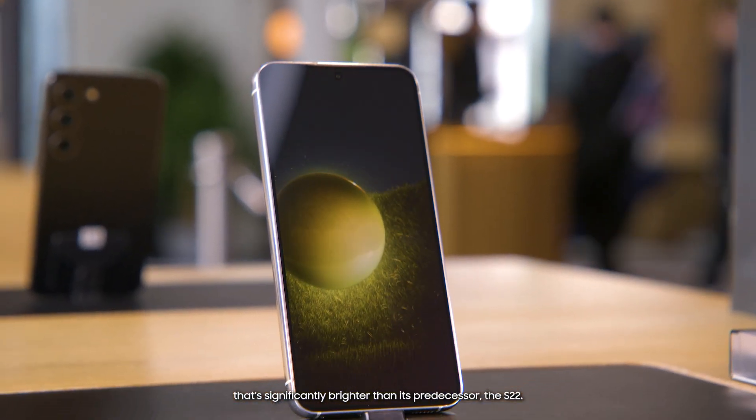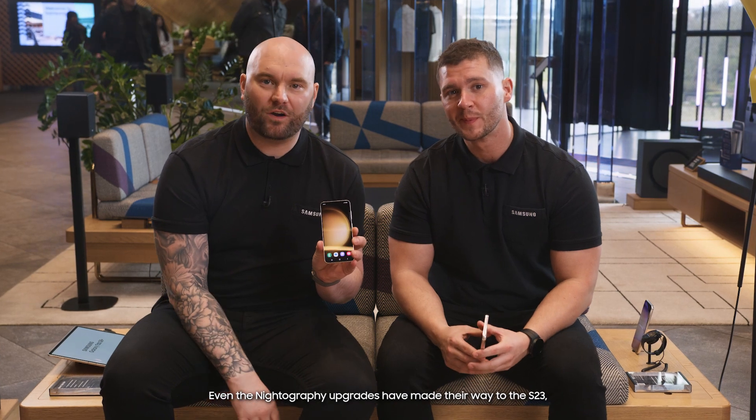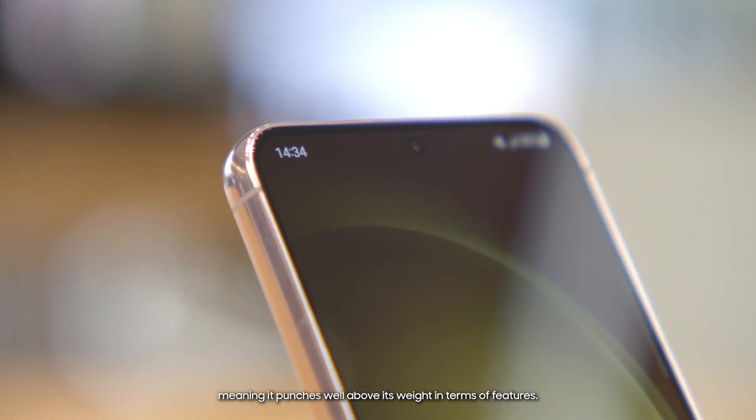Which brings us to the small but mighty Galaxy S23. Measuring in at just 6.1 inches, it has a full HD Plus display that's significantly brighter than its predecessor, the S22. It also features an updated processor, boosted battery and improved cooling system. Even the nitography upgrades have made their way to the S23, meaning it punches well above its weight in terms of features.